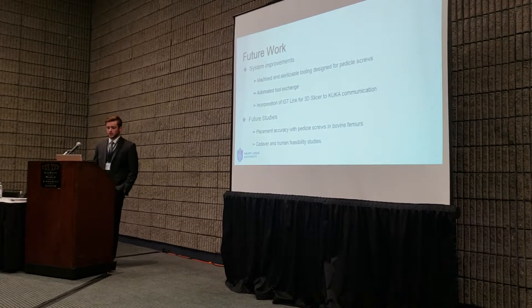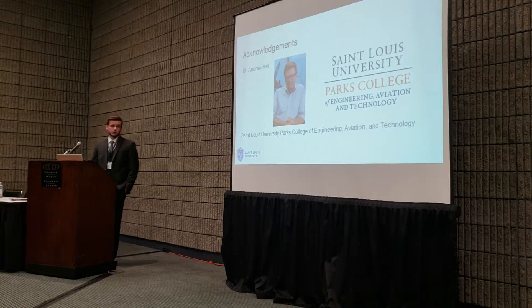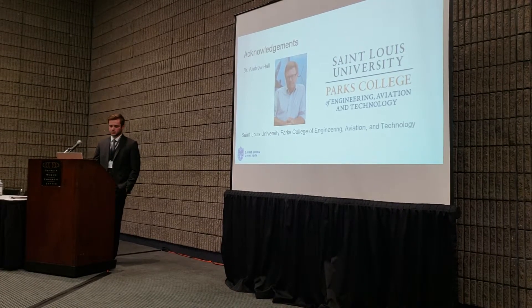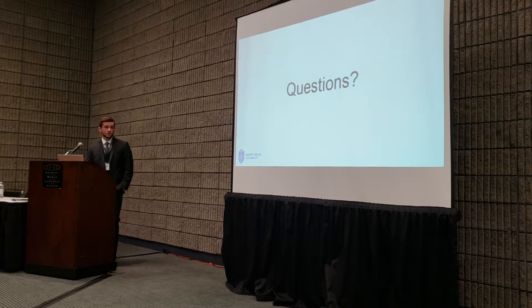We're also planning cadaver and human feasibility studies. I'd like to acknowledge my PI Dr. Andrew Hall, as well as St. Louis University's Parks College of Aviation Engineering and Technology. Are there any questions?